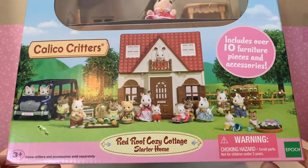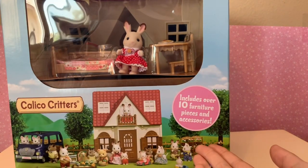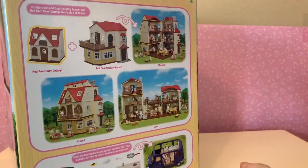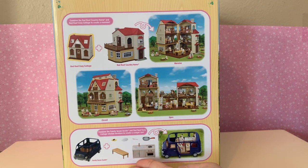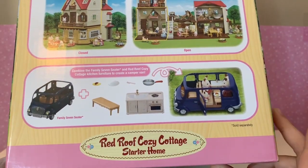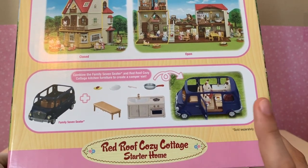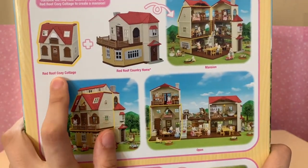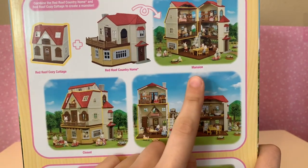It says the red roof cozy cottage starter home. Calico Critters includes over 10 furniture pieces and accessories, warning choking hazard, all that good stuff. If you combine some of the accessories that come with the house along with the family seven-seater, you can create a camper van. And if you combine this cozy cottage with the red roof country home, you can make the mansion.